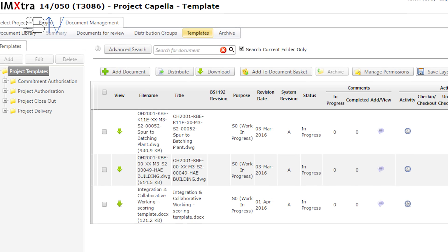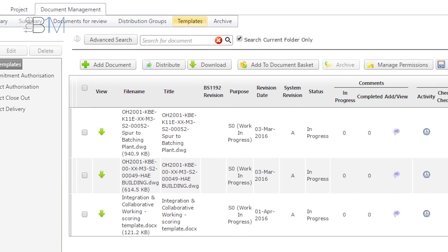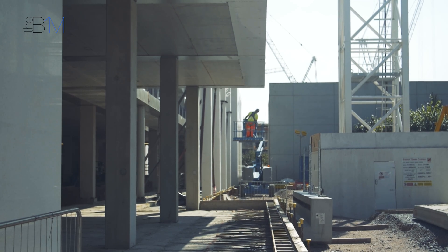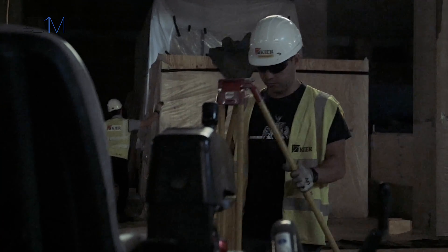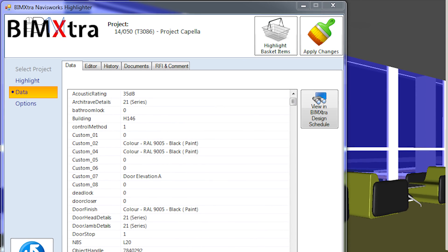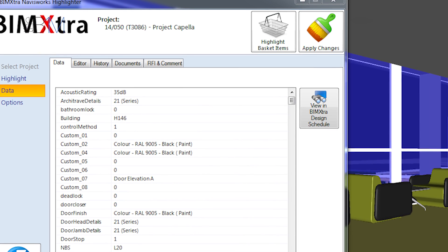We set up fortnightly model information exchanges where each consultant, subcontractor, or task team inputs their model geometry and data to the system. That's then available to anyone on the project and ensures people only access the latest information — there is a revision history, but it's the most up-to-date information everyone is looking at. You wouldn't want to federate all the models together at any one time; you pick and choose what you want to look at at that point in time.